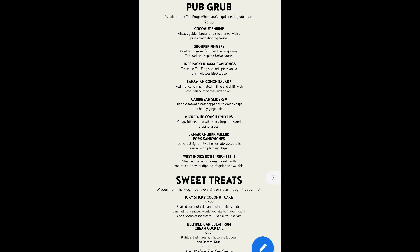And as a bonus one, in the Red Frog Pub — did you know that they have pub grub? Look at those. Just scan the QR code on the sign and it's all there.